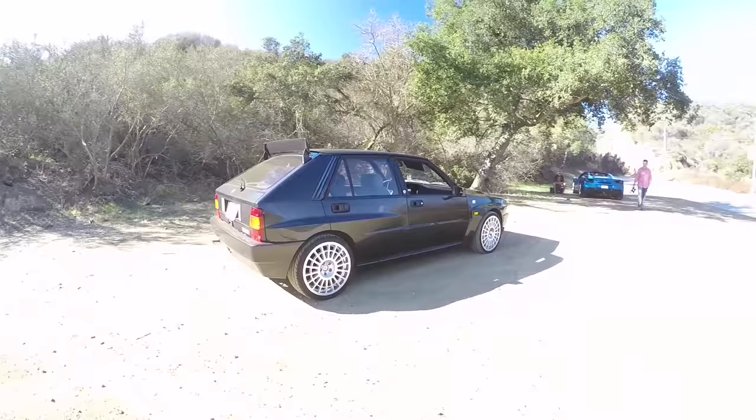Hey guys, welcome to Malibu. I'm going to nerd out on this one — this is the nerd special, the king nerd car. I love it. This is a '91-'92 Lancia Delta Integrale HF Evolution 1. That's a long name.